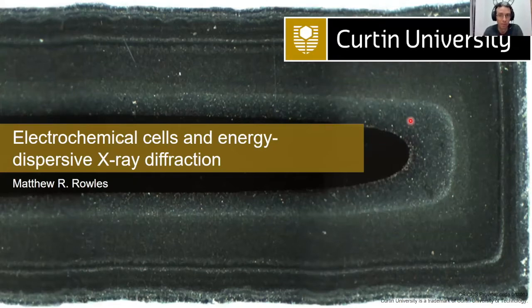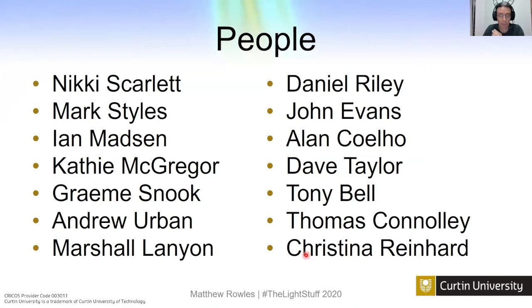This is work I did in one of my postdocs at CSIRO, and it's part of a cast of thousands. It started off with Nikki Scarlett, who had the idea of doing all this and got the ball rolling. Mark Stiles was a PhD student who did a lot of work with the first development. Ian Madsen, Kathy McGregor, Graham Snook, Andrew and Marshall were all on the electrochemical and diffraction sides. Daniel Riley was Mark's supervisor. Dave Taylor and Tony Bell at Daresbury, Thomas and Christina at Diamond, and John Evans and Alan Coelho helped us with the ED analysis.